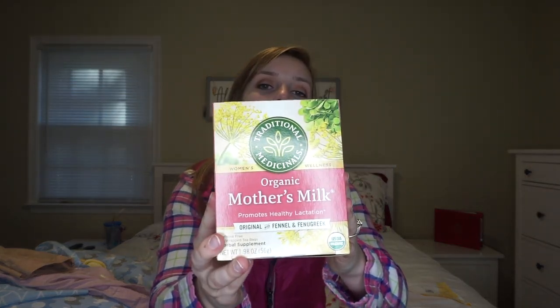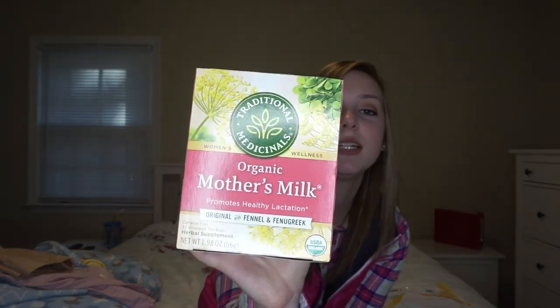I also have organic Mother's Milk tea, which I've talked about in my baby morning routine and day-in-the-life videos — I'll link those below. I love this stuff, I think it really does work. I drink it every day. It doesn't taste the best, but I put honey in it or Splenda and it tastes really good. I really, really like this tea to help with my milk supply.